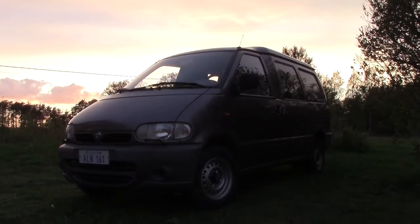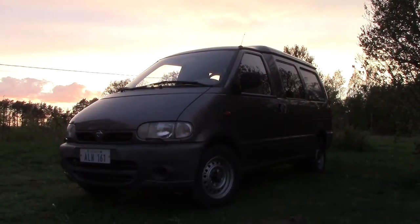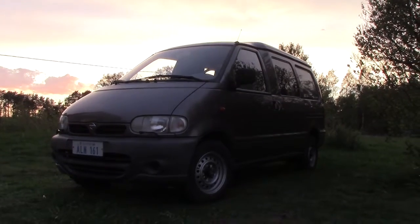I haven't been making much videos lately and the sole reason for that is this — I got myself a van.